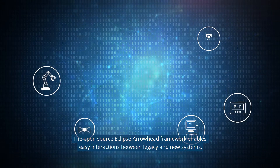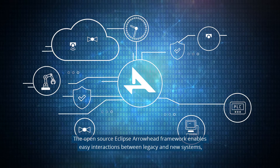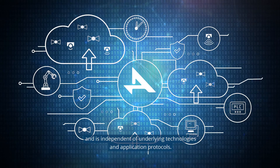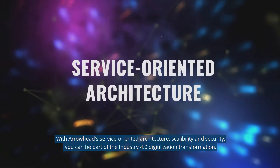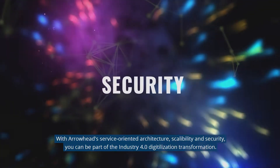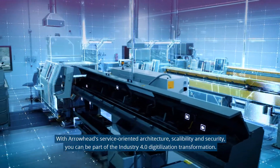The open source Eclipse Arrowhead framework enables easy interactions between legacy and new systems and is independent of underlying technologies and application protocols. With Arrowhead's service-oriented architecture, scalability, and security, you can be part of the Industry 4.0 digitalization transformation.